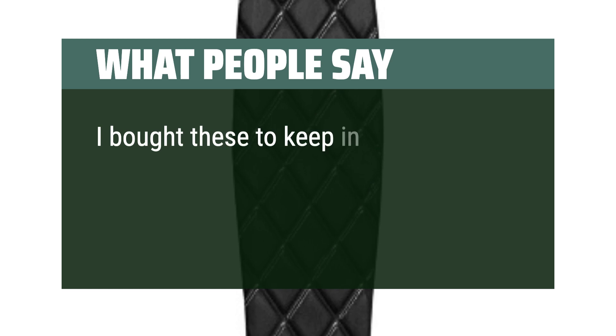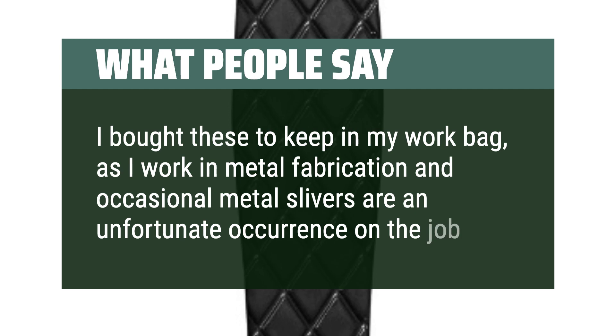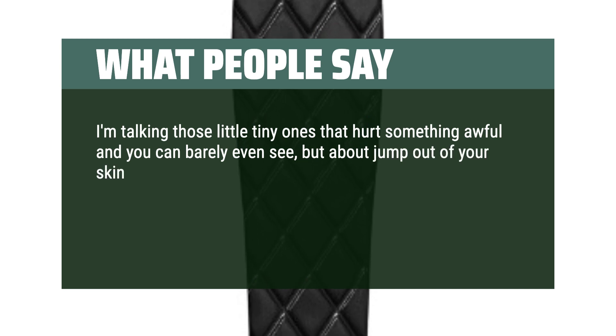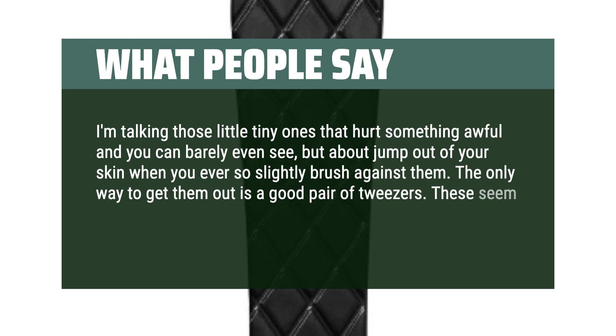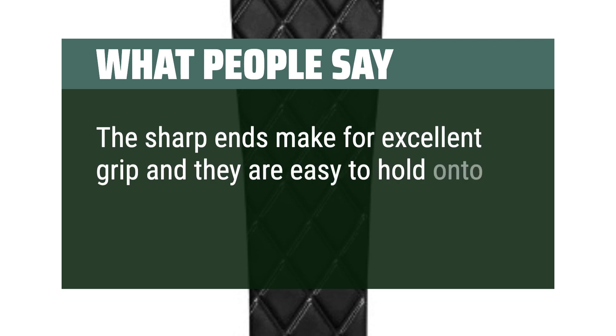I bought these to keep in my work bag, as I work in metal fabrication and occasional metal slivers are an unfortunate occurrence on the job. I'm talking those little tiny ones that hurt something awful and you can barely even see, but about jump out of your skin when you brush against them. The only way to get them out is a good pair of tweezers. These seem to work well for this purpose — the sharp ends make for excellent grip and they are easy to hold on to.